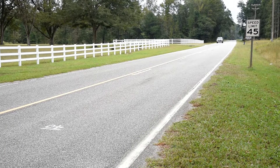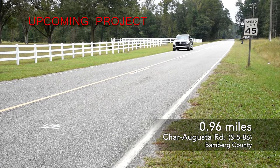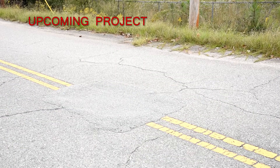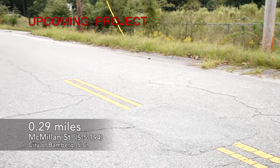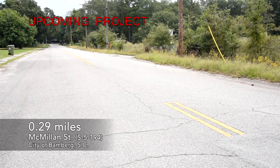Upcoming projects include another section of Char Augusta Road. 0.96 miles of this road will be paved in December of 2021. And McMillan Street, within the city limits of Bamberg, will be paved in March of 2022.